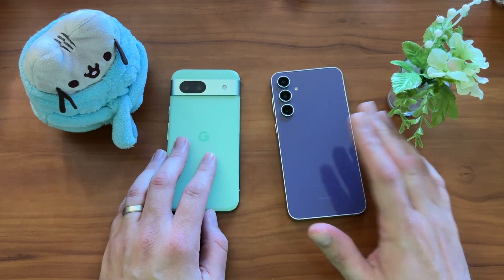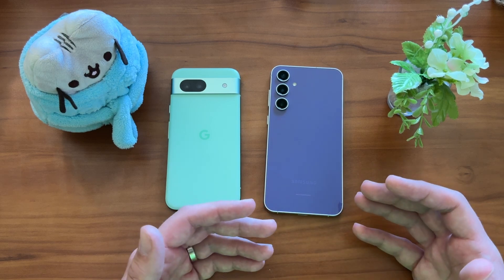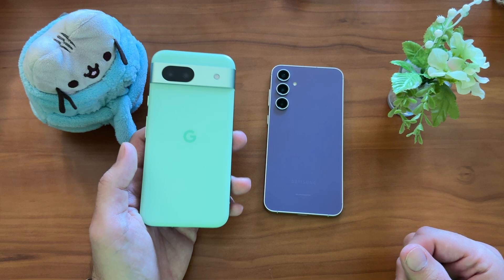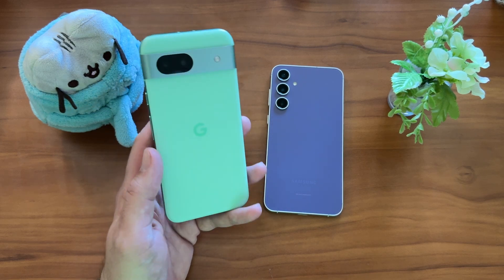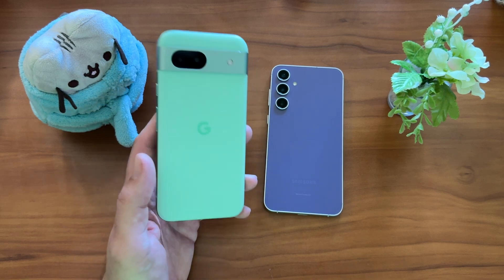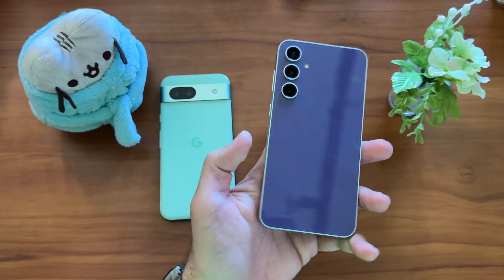Let's talk about design. S23 FE — really no surprises. Samsung design has been stagnant for a few years now, which helps for lower-cost devices but hurts for upper-price stuff; it makes everything kind of the same. A lot of people have gotten bored with it. With the 8a, you get the iterative evolution of Pixel design, moving towards the Pixel 9 with curvier edges and softer surfaces. You do have a plastic back on a metal frame with the 8a — a lot of people think that's a bonus. The matte plastic feels nice and solid. If you want a glass back and metal frame, you get that on the S23 FE.